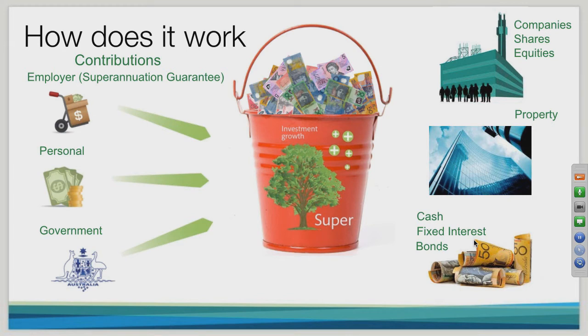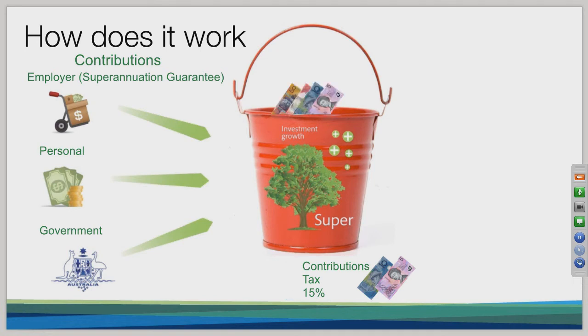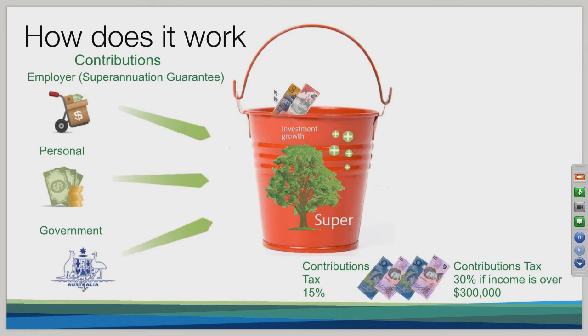Investing the money within your super will help increase your balance, but as many of you have experienced through the global financial crisis, there can be short-term decreases in the value of your superannuation. There are other drains on your superannuation — one is tax. When your employer puts a hundred dollars into your superannuation bucket, 15% — or fifteen dollars — is paid in contributions tax, leaving you with eighty-five dollars in your fund. If your taxable income is over three hundred thousand dollars, that contributions tax increases to 30%, leaving you with seventy dollars.